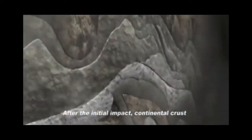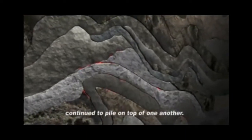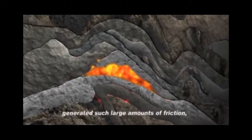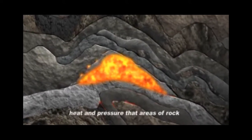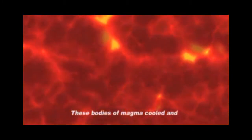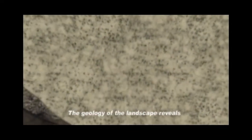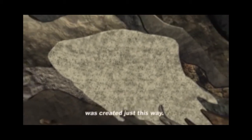After the initial impact, continental crust continued to pile on top of one another. The relentless force caused layers of rock to fold and buckle. Folded rock generated such large amounts of friction, heat, and pressure that areas of rock completely melted, forming magma. These bodies of magma cooled and became igneous rock like granite. The geology of the landscape reveals clues showing that Stone Mountain was created just this way.